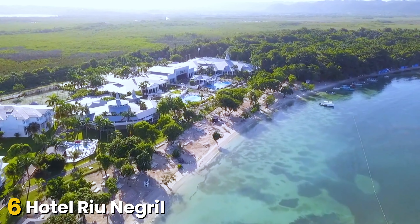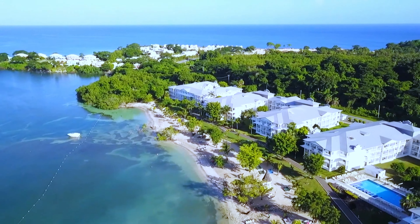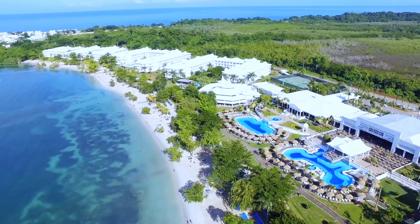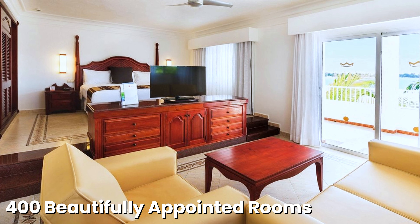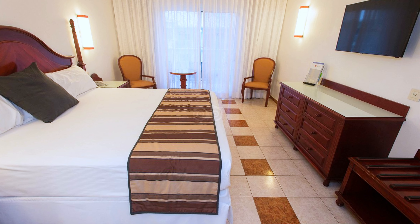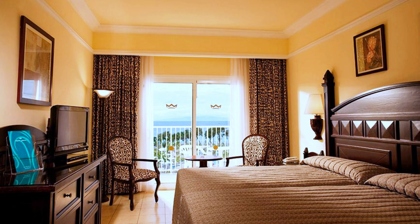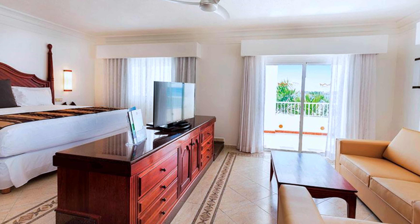At number 6, Hotel Rio Negril. Set on the shores of Bloody Bay Beach, Rio Negril is an all-inclusive gem offering an exceptional vacation experience in Jamaica. Known for its extensive facilities, diverse activities, and great value for money, the resort offers 400 beautifully appointed rooms spread across four independent buildings. Each room features modern amenities such as a TV, air conditioning, and mini bars. Popular options include the Sea View Double Rooms and the luxurious junior suites with king-sized beds and premium views.